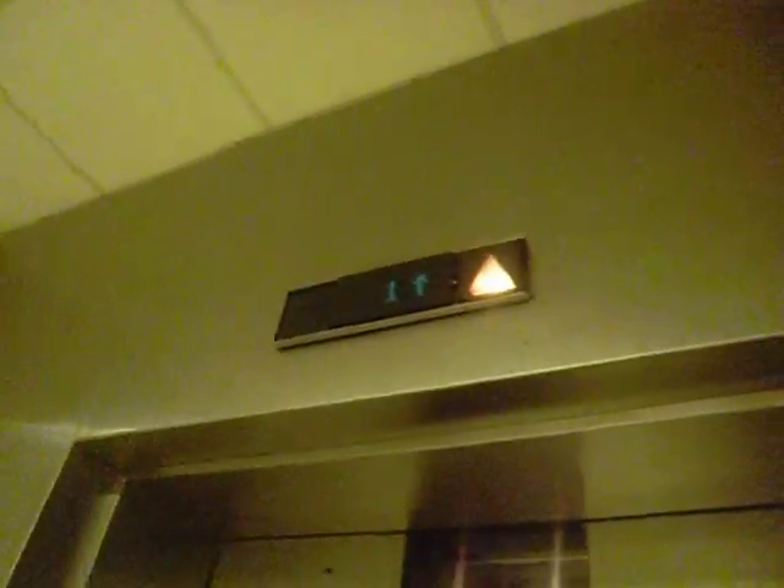This is the elevator at Macy's at the Fashion Center, Pentagon City, Arlington. It's a Montgomery Vector from '89, non-ADA '88 compliant.